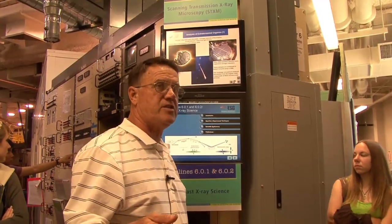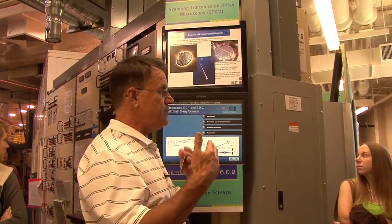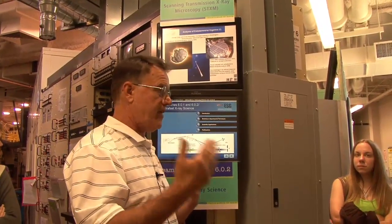That was a pretty cool experiment. And this is another way of using the light — this is absorption spectroscopy of x-rays.